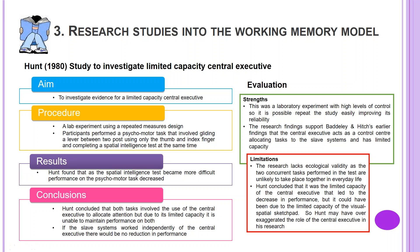Research Studies into the Working Memory Model. Hunt, 1980. Study to investigate limited capacity of the central executive. The aim: to investigate evidence for a limited capacity central executive. Procedure: a lab experiment using a repeated measures design. Participants performed a psychomotor task that involved gliding a lever between two posts using only the thumb and index finger, and completing a spatial intelligence test at the same time.